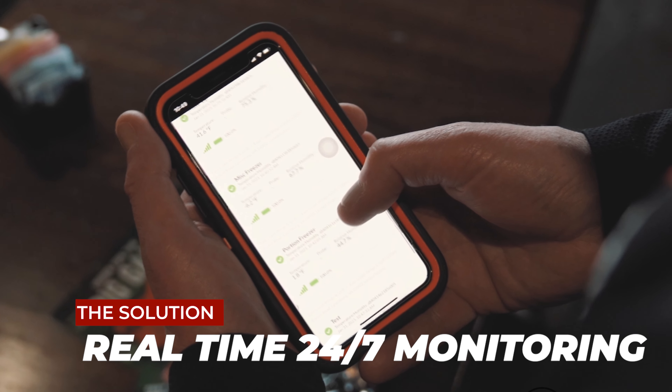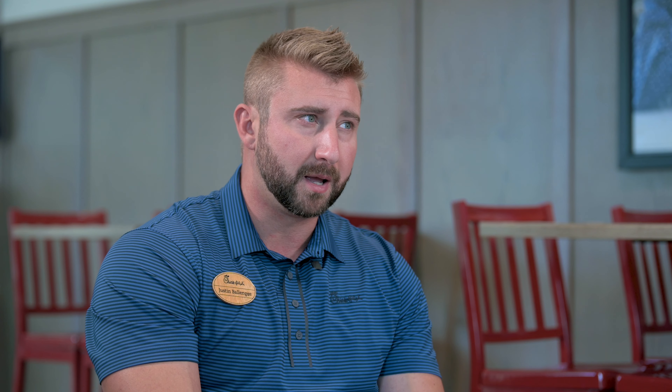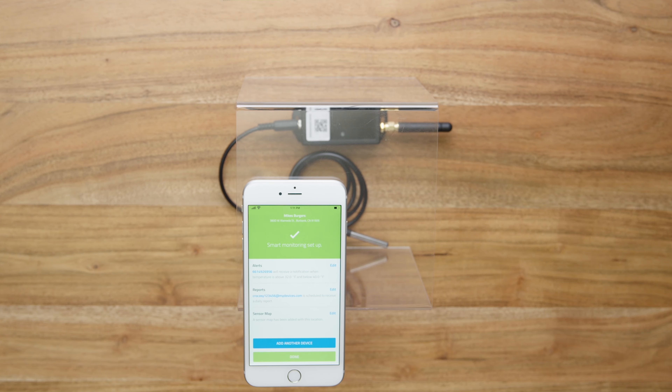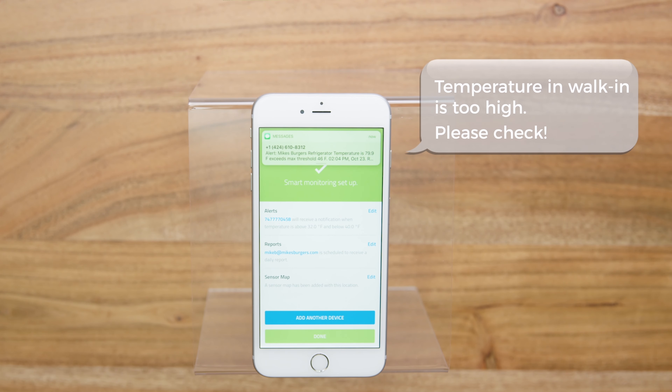For any operator it's immediately going to add back to the bottom line. The previous system we were using was a little antiquated — it was a lot more expensive, costing a thousand dollars and very intrusive. You had to bolt it up and it was very labor intensive.